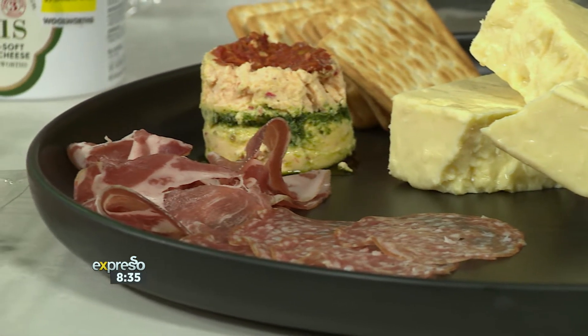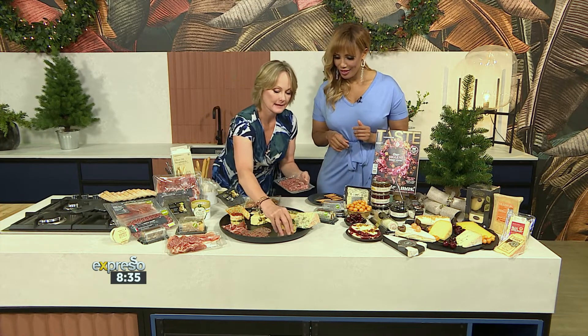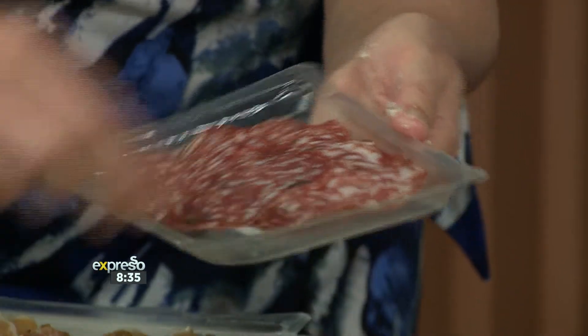And then we've got two new lines of salami with truffle — just great big chunks of truffle in there, which works so beautifully together.